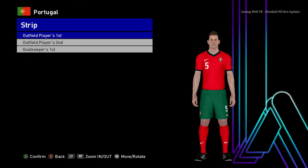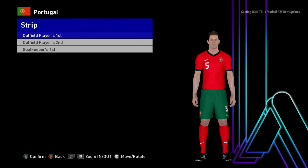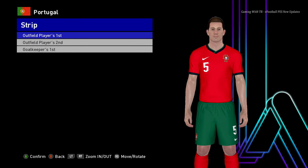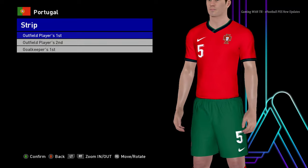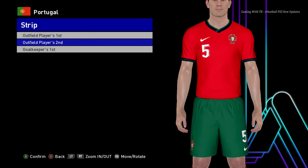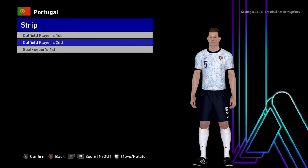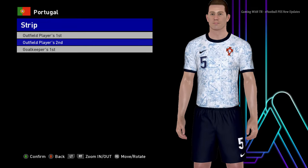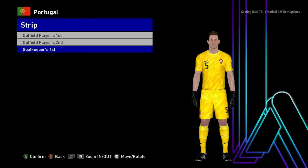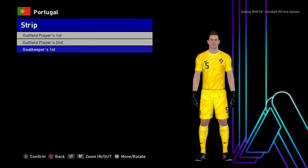Here is Portugal. This is the home jersey of Portugal - finally the design is pretty simple and it looks pretty cool. Let me zoom in so you can see how premium it is. Here is the away version - the away version is also good. And here is the goalkeeper version as well.